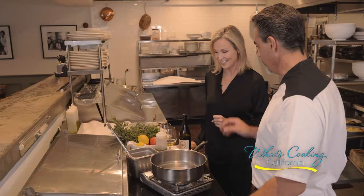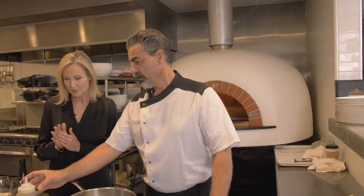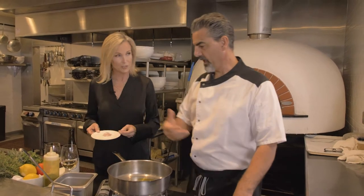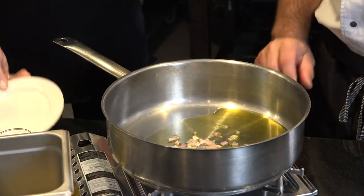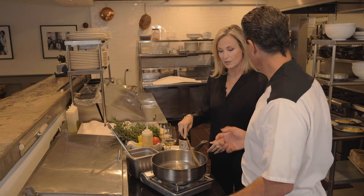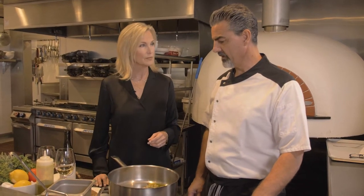Now we're going to do risotto al zafferano. We in the kitchen use a couple of techniques for risotto — lots of times we pre-cook it. Let's start by adding a little bit of olive oil. The pan is always warm. We have shallots. We do not want them brown, dark, or golden — just a little flavor. The reason is rice is white, and if the shallots are golden or brown, you'll see little spots, which doesn't look good or taste right.